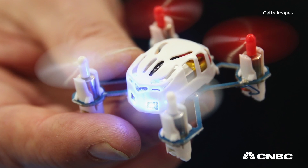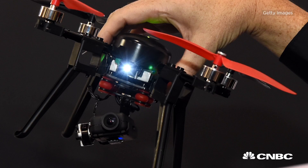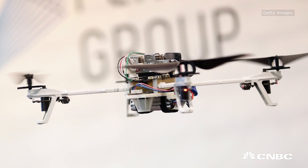Size matters — don't buy a drone bigger than you need. A two-pound drone is big enough to fly most consumer cameras. Don't think more money means better quality. Buy a drone you can afford, because accidents do happen.